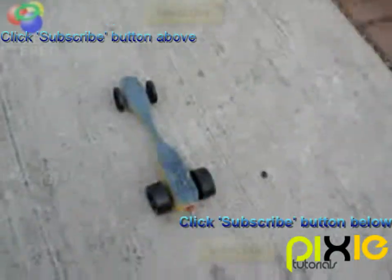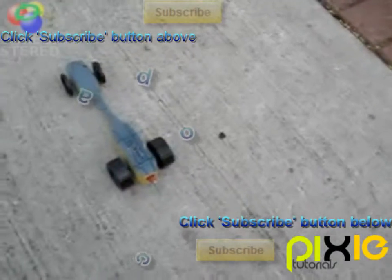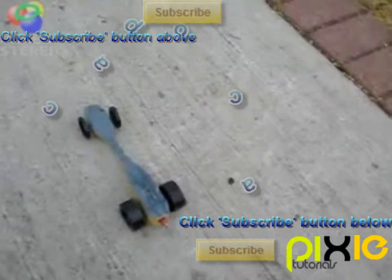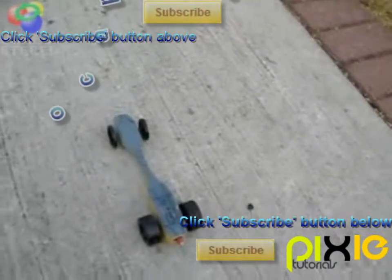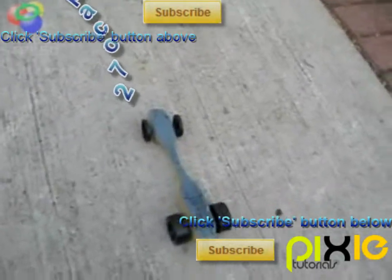Hey guys, this is FlacoPaco72 and I'm going to try to test out my rocket-powered car. This can end up two ways — either it explodes or it goes... well, it moves. I'm just hoping it moves.